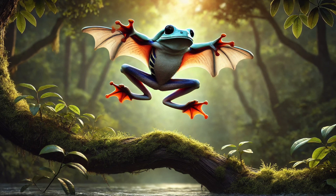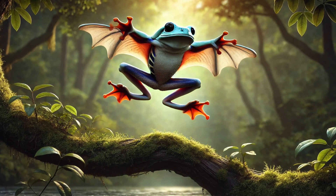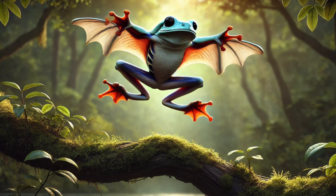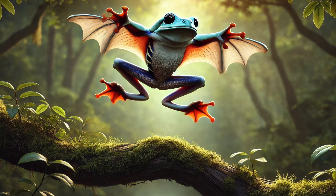Number 7. Did you know some frogs can glide through the air? The Wallace's flying frog has extra-large webbed feet that act like tiny parachutes, letting it leap and glide over 50 feet between trees. It's like a frog with built-in wings — the perfect trick for escaping jungle predators!